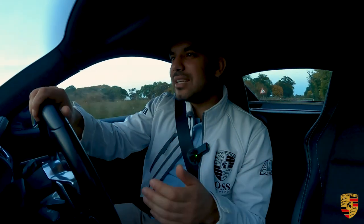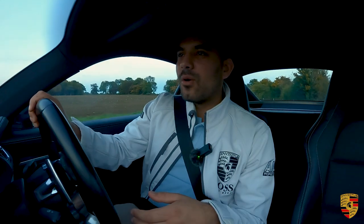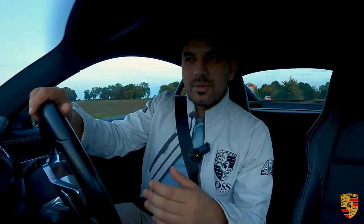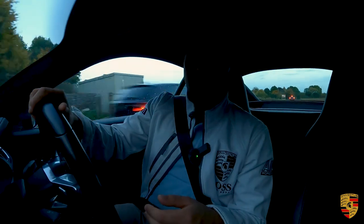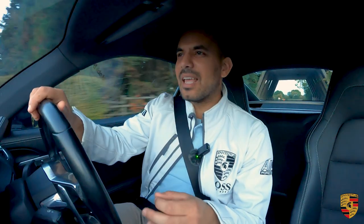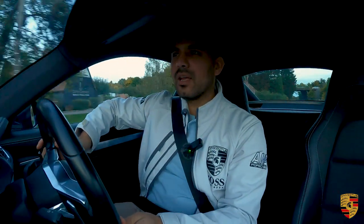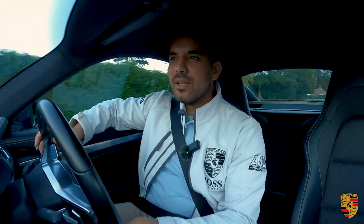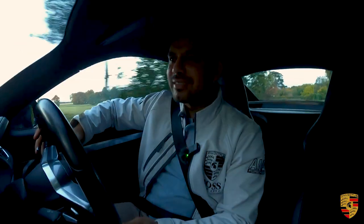If you wanted anything better from the last of the naturally aspirated 981s or the 911s, you needed to go and buy a GT4 product. The 718 GT4's 4-litre engine will cost you at least mid-80,000 pounds — big money — or you'd be looking at the GTS, the 911 GT3s, or the GT3 RSs. But this 718S sits in the affordable Porsche category.